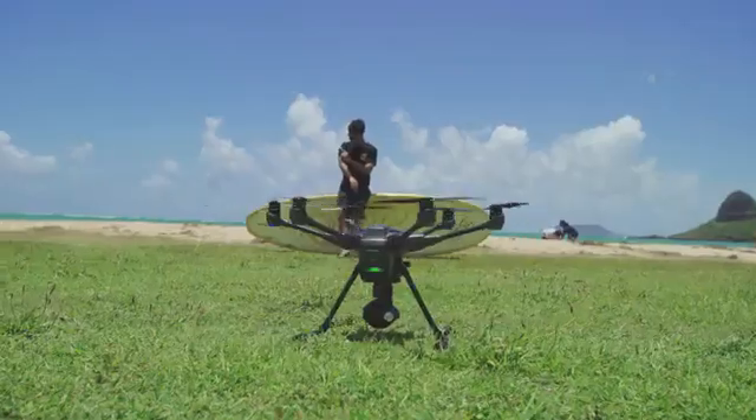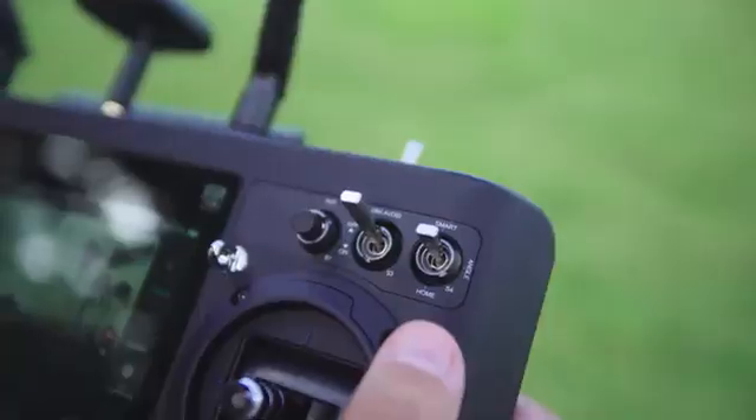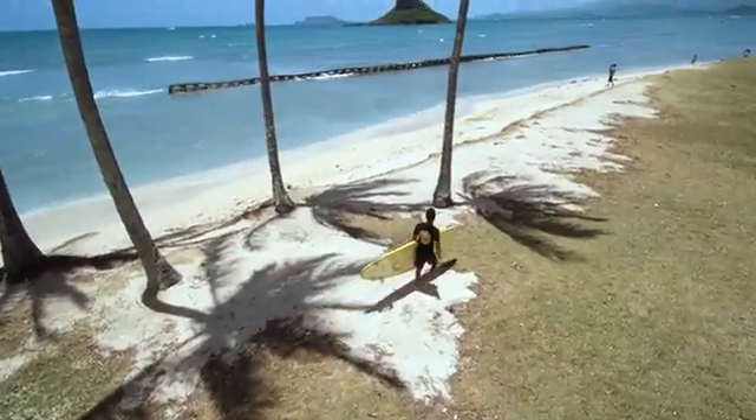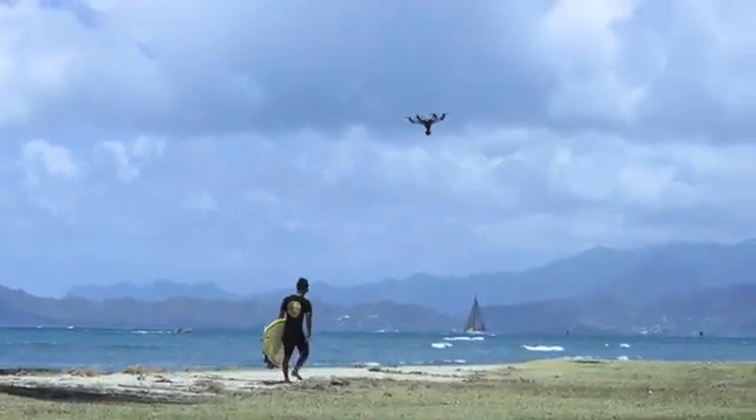In smart mode, you can really see how RealSense technology works. By selecting Follow Me and turning on RealSense, the Typhoon H will avoid all obstacles while tracking your position and keeping you in the shot.